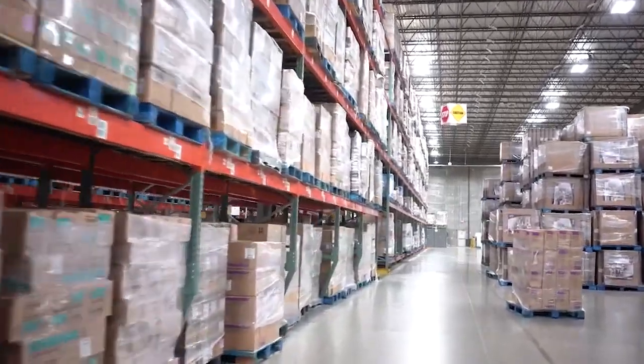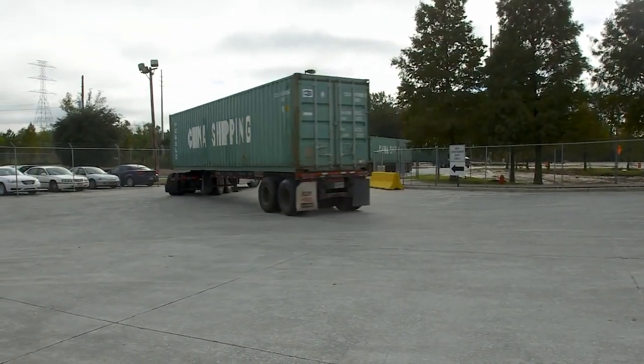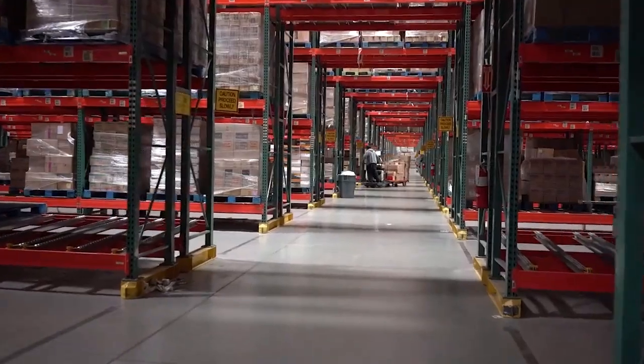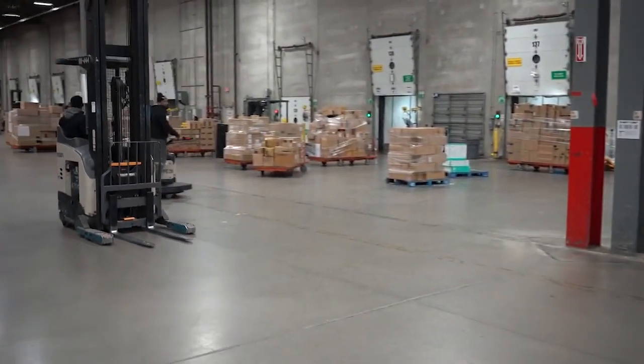Unfortunately, many warehouse operators who see themselves as experts in storing and distributing goods fail to appreciate the strategic planning, coordination, and technology required to optimize a customer's supply chain.